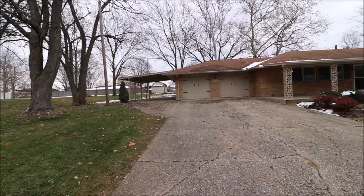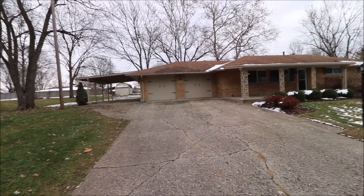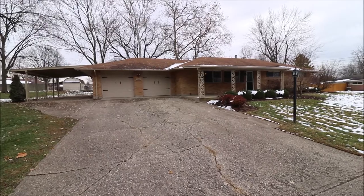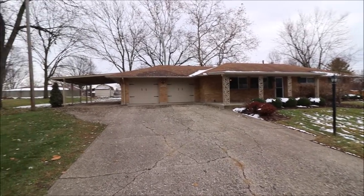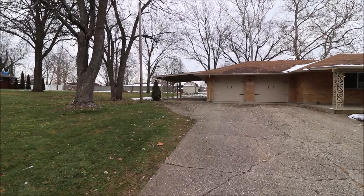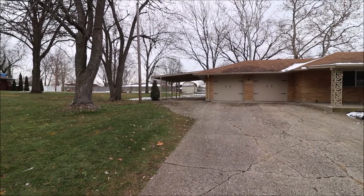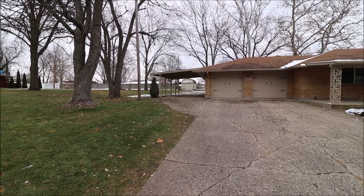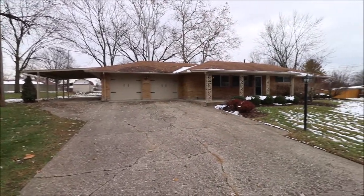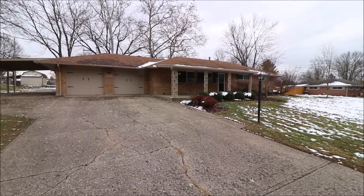We've got a 1,692 square foot ranch, three beds, two full baths, attached two-car garage, which you can see, and also a really nice carport over to the left there that's pretty deep — would just about take two extra cars if you want to keep them out of the weather. We're sitting on a little bit over a half acre here, so we've got some elbow room.